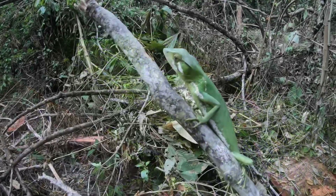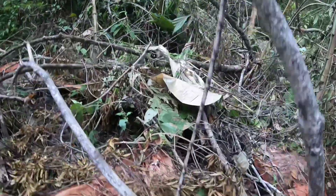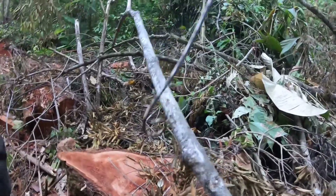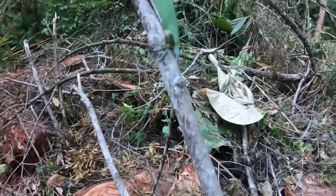They have a really long tail that kind of curls at the bottom — they'll actually use it as an appendage, like a spider monkey.